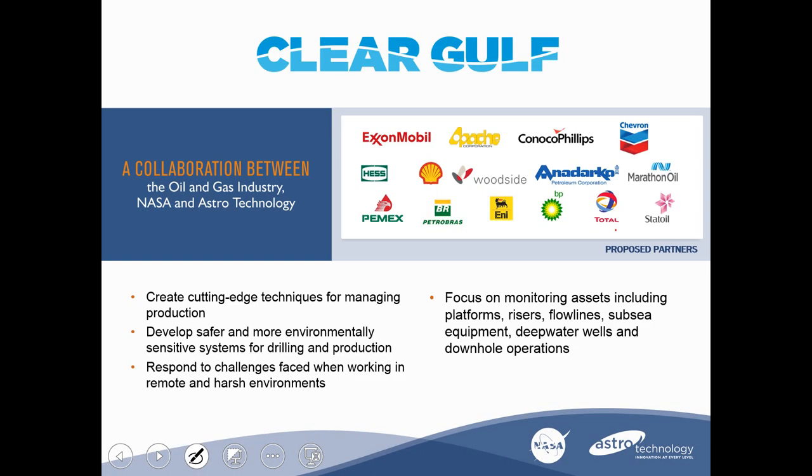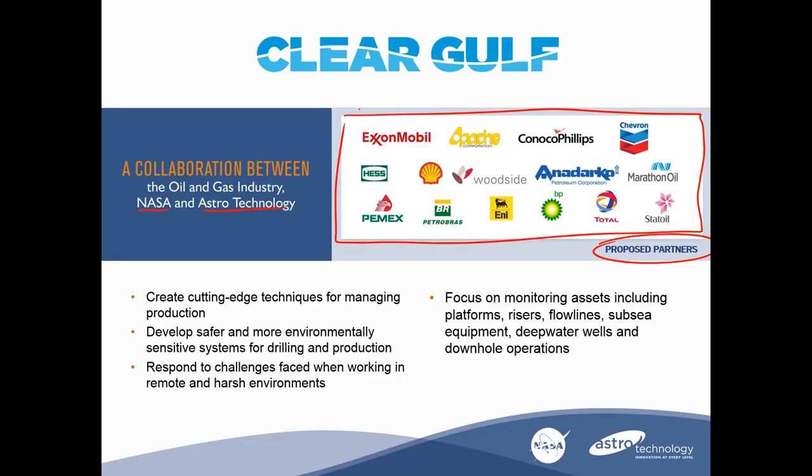Also to mention is the ClearGulf project — a collaboration between the oil and gas industry, NASA, and Astro Technology, with a number of proposed partners. This is focused on preventative approaches: active monitoring of subsea systems using preventative and soft-touch interventions versus a much larger response once problems get out of hand. It aims to create cutting-edge techniques for managing production and safer, more environmentally sensitive systems for drilling and production, and develop technologies for challenges in remote and harsh environments. Focus assets include platforms, risers, flow lines, subsea equipment, deep water wells, and downhole operations.